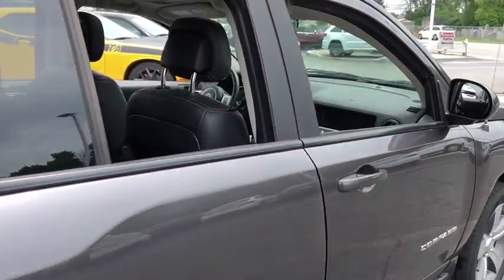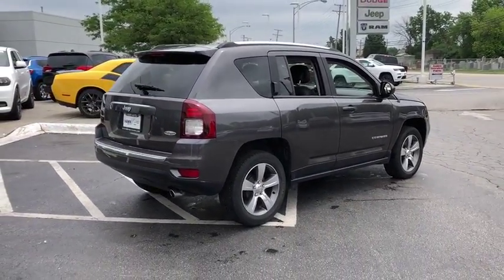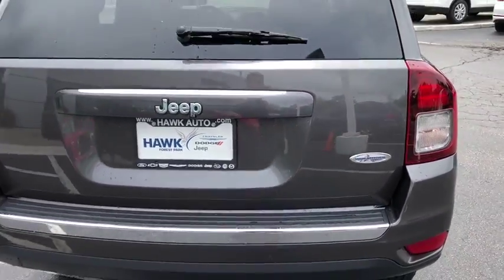Remote power door locks, tachometer, head-up display, tilt steering wheel, rear wiper, heated passenger seat, power heated outside mirrors, privacy glass, rear spoiler.